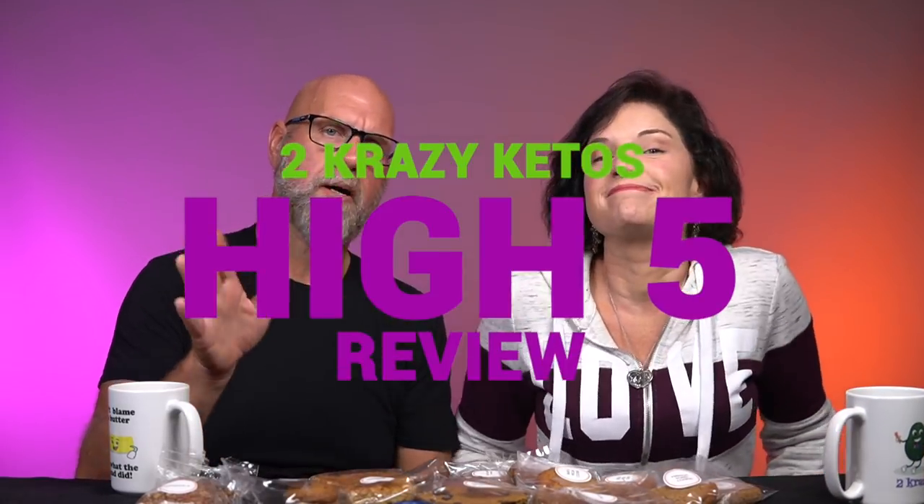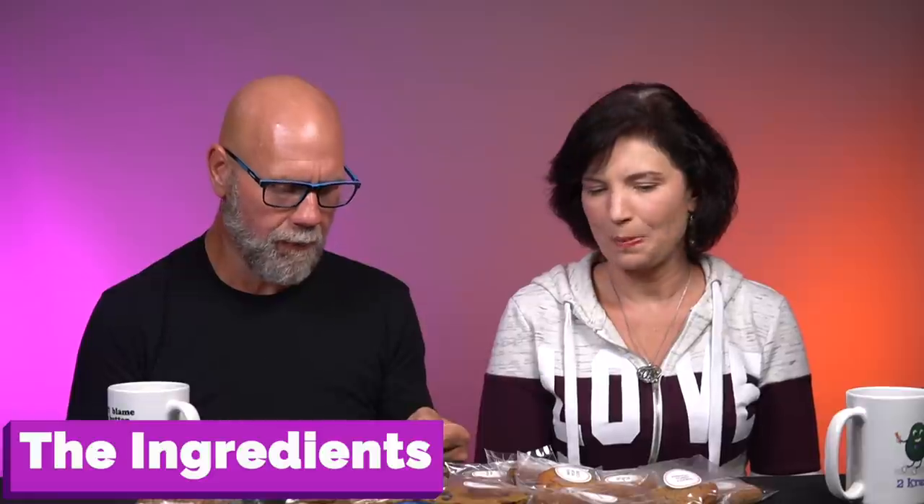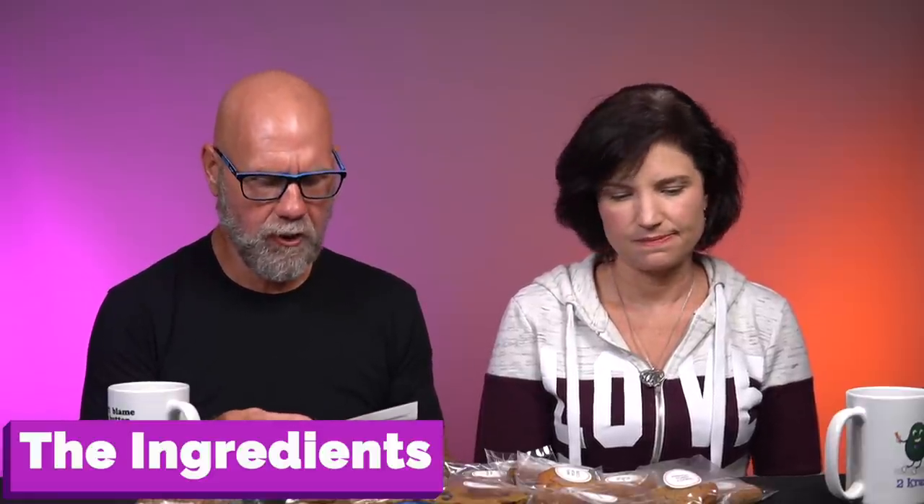Five things — so if you're new to our channel, we review all products based on five things: ingredients, does it keto based on our nutritional level, how does it taste, how much does it cost, and would we recommend it? Number one, let's just pick a couple of them. The French toast cookie ingredients are: almonds, a syrup which is soluble corn fiber non-GMO resistant dextrin, natural maple flavors, natural caramel coloring, monk fruit extract, erythritol, eggs, butter, cinnamon, natural flavors, artificial flavors, baking soda, salt, and nutmeg.